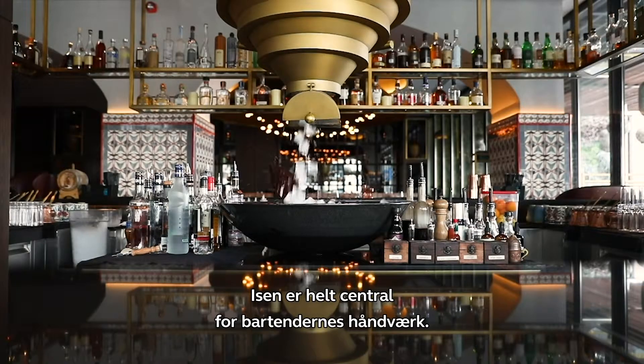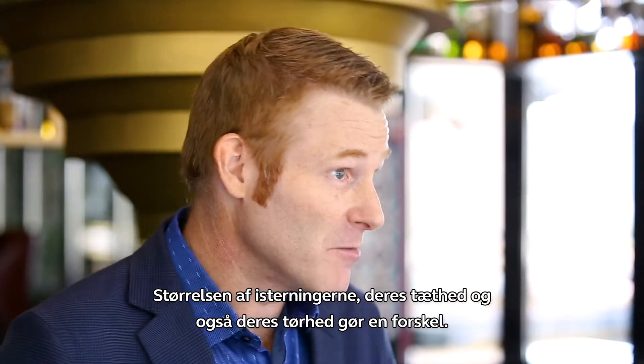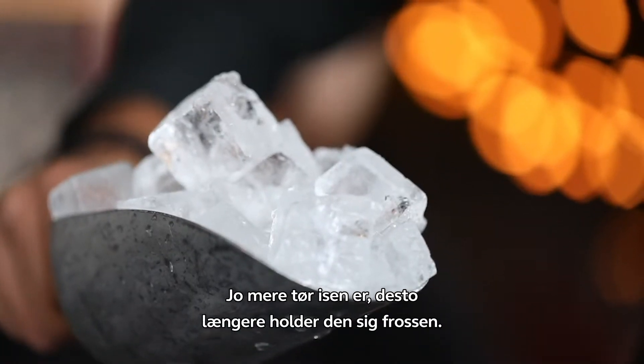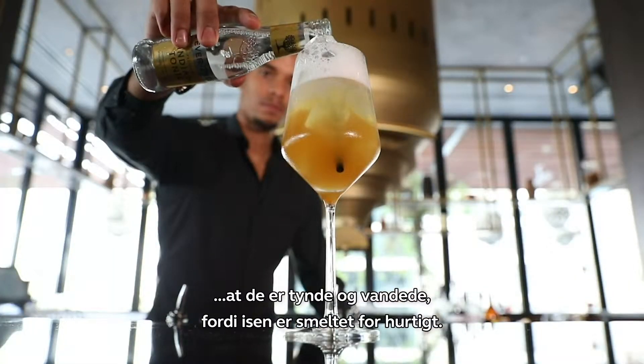Ice is central to the bartender's craft — it's paramount to the quality of the drinks that we serve. The size of the cubes, the density of the cubes, the dryness of the cubes makes a difference as well. The drier the ice is, the longer it will stay frozen, and that means we can serve drinks to our guests that are bursting with flavour rather than weak and watery because the ice has diluted too quickly.